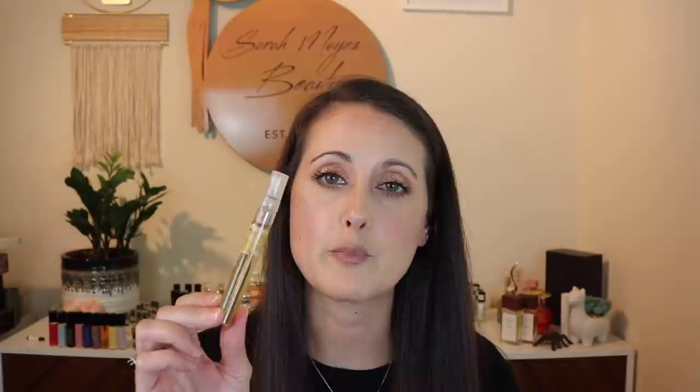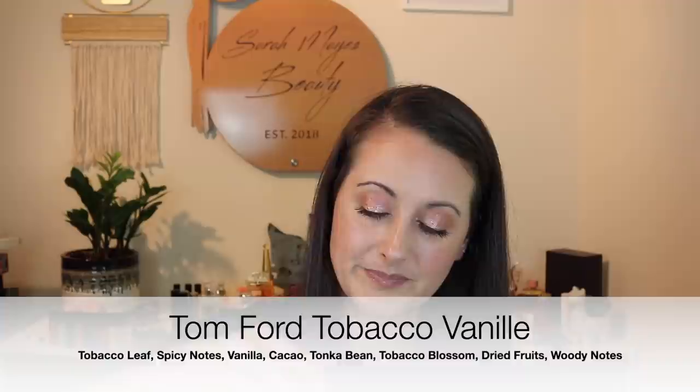Next we have Tom Ford Tobacco Vanille. Yeah, this one still smells okay, but it's definitely changed in the decant. That's another one I'll put away until winter — it might not even make it to winter. Super sad.